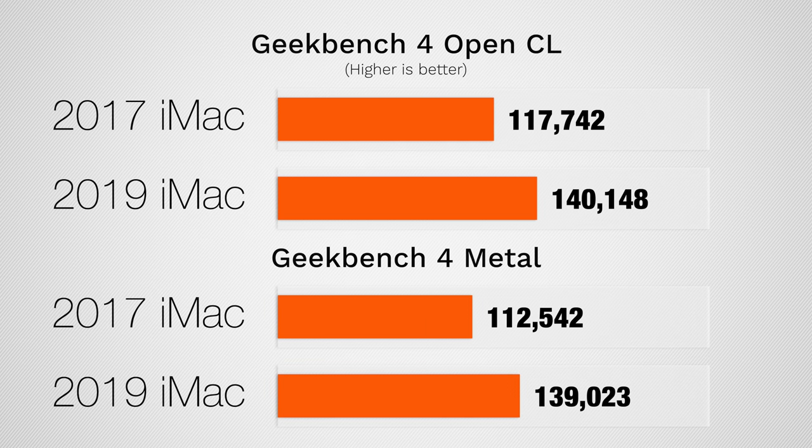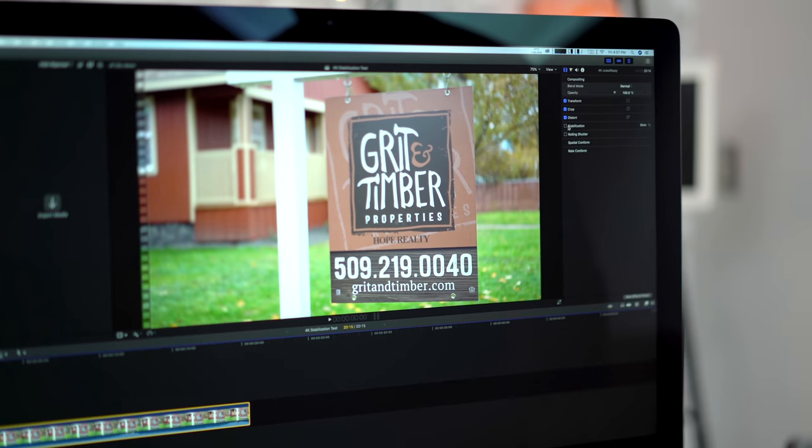We get a 20% higher score for OpenCL and 25% higher for Metal. Personally, I was expecting a bigger difference here. Of course, this isn't exactly conclusive to video editing — we're going to see those numbers in a bit. Stick around to the end of the video because I'll be giving my configuration suggestions based on what codecs you work with and what video editing program you use.